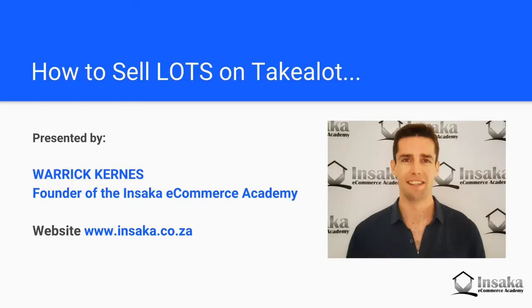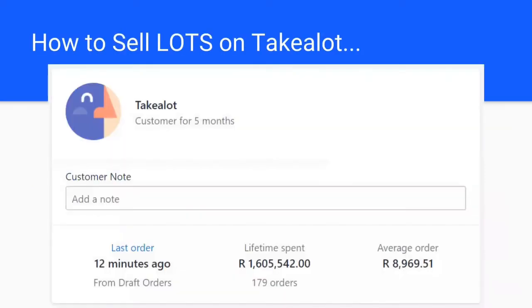You're with Warwick Kearns from the Insaka Ecommerce Academy, and in this video I want to explain to you what you can do to sell lots on TakeLot. I've had quite an amount of success selling on TakeLot. This is one of my accounts where in the first five months we did 179 sales totaling up to over 1.6 million Rand, with an average order value of nearly 9,000 Rand.